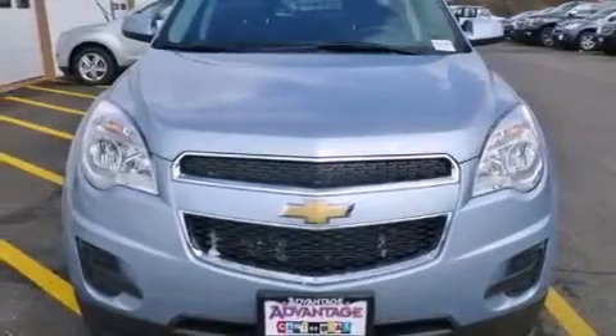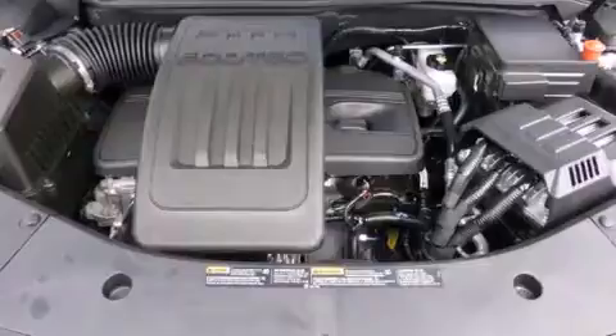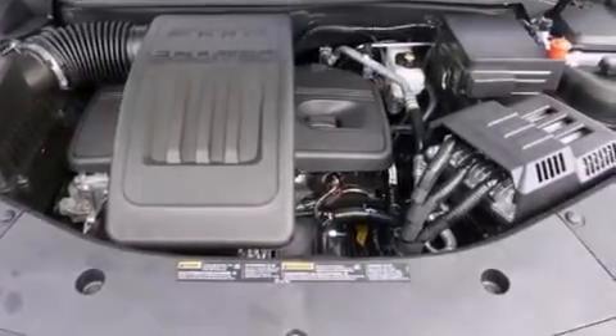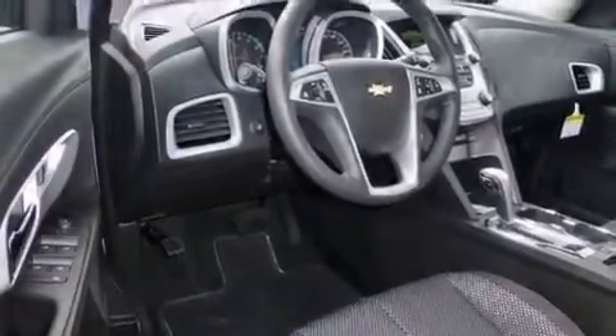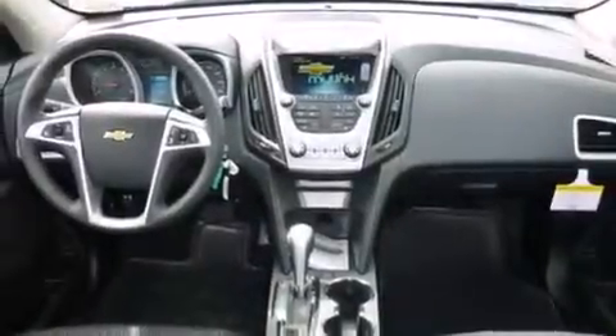The following features are also included: a low-tire pressure indicator, air conditioning with automatic climate control, cruise control, a passenger side airbag, latch-ready child seat anchors, steering wheel mounted controls, an engine immobilizer theft deterrent system, an anti-lock braking system, a keyless entry system, and an auxiliary power outlet.